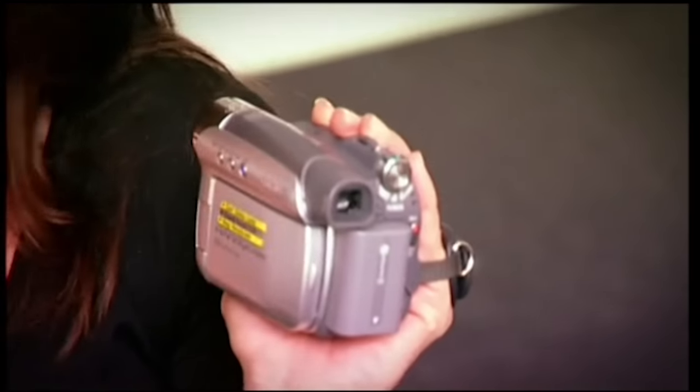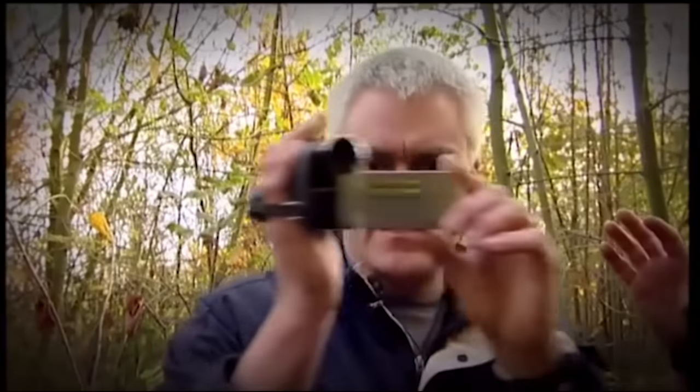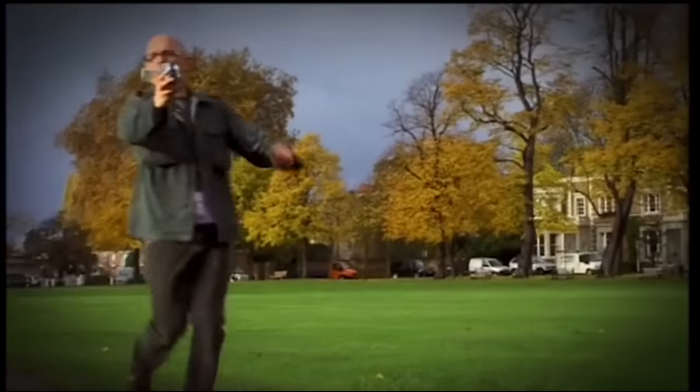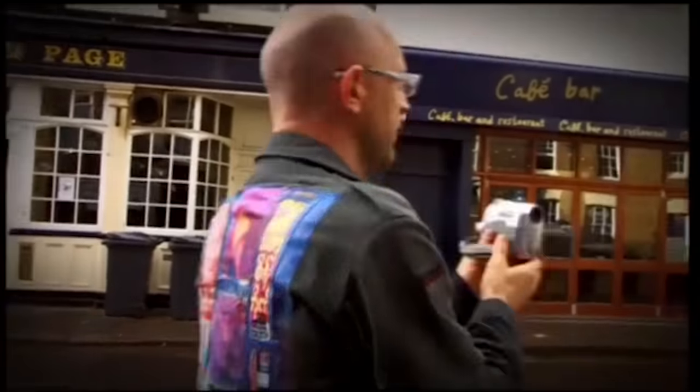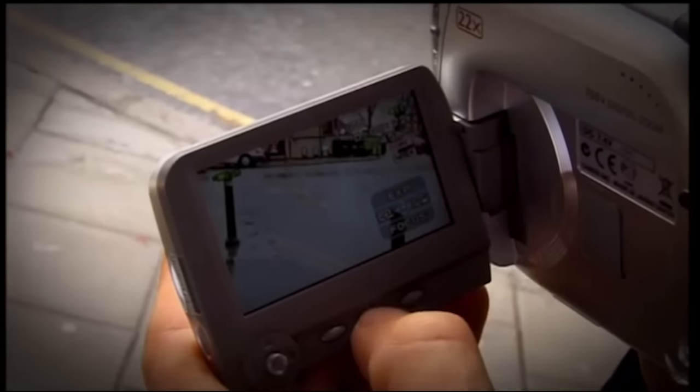Now it's time to return to this week's challenge. Remember, I set John and Jason the task of buying a camcorder for under £200 and then shooting their own movie chase sequence. John chose the Sony at £169 and Jason chose the Canon at £161. Filming their short action sequences provides an excellent opportunity to put their new budget purchases through their paces.